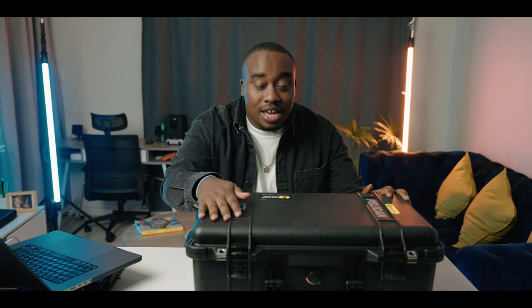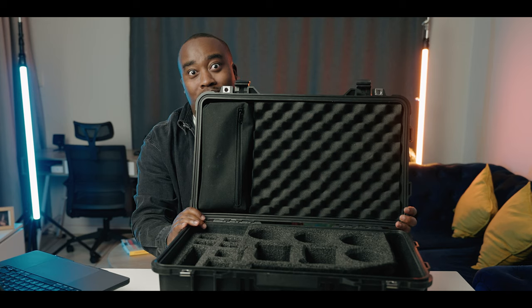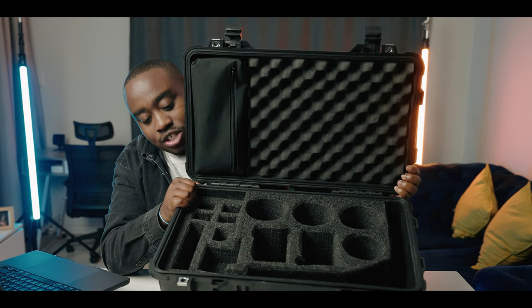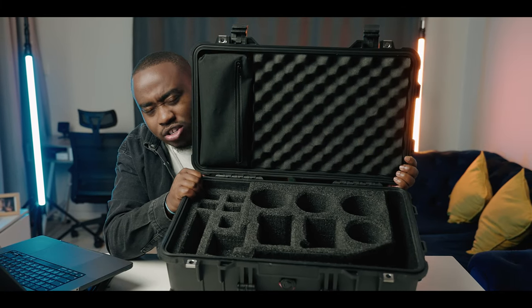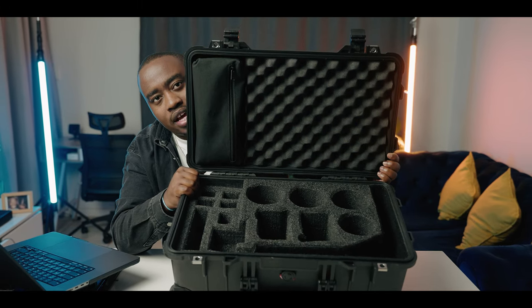The brains of this entire operation is this guy — the Pelican 1510 case. I got this case custom divided by Case Connection in Honeydew. They did a really great job; cost next to nothing just to get it laid out like this so everything has a place to stay.